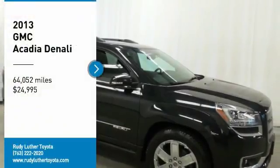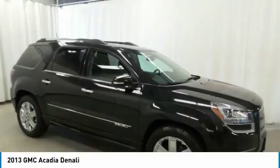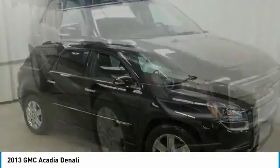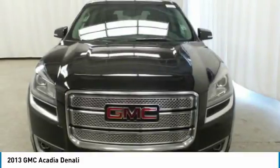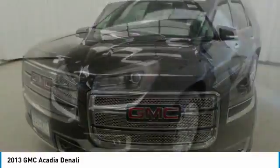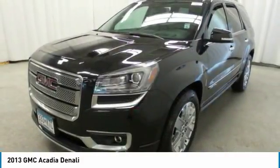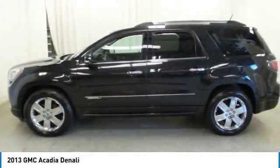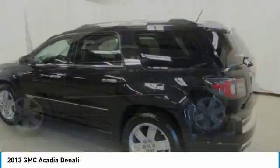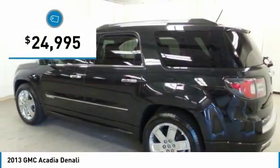We are pleased to show you the 2013 Acadia. The GMC Acadia has great capability coupled with exceptional safety, offering better highway fuel economy than any other eight-passenger SUV, advanced technology and thoughtful ergonomics. The Acadia is a premium utility that rejects compromise and is priced below $25,000.